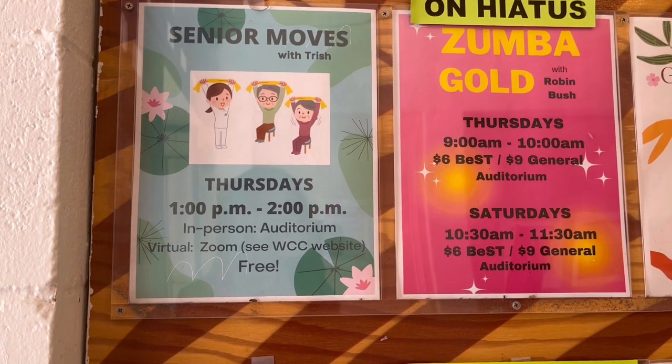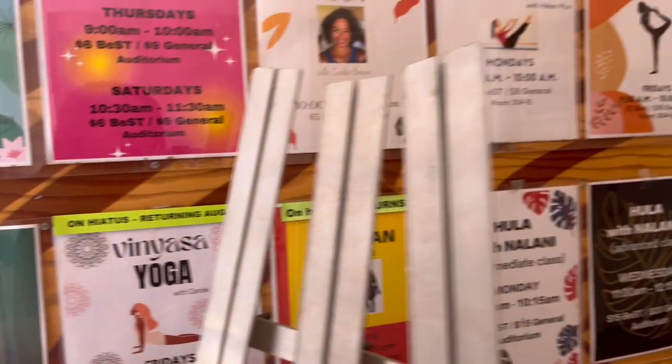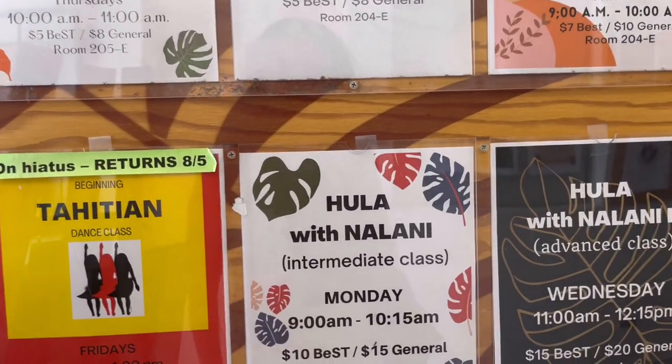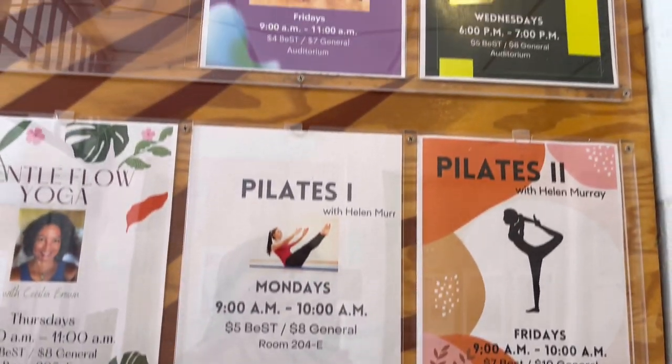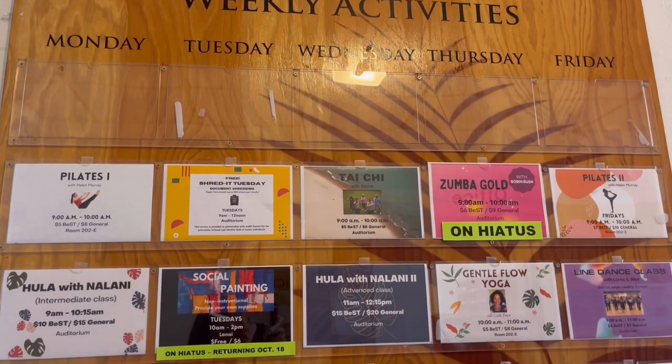Some events included playing Rumi Cube, social painting, and there were classics like Zumba, Lion Dance, Tai Chi, Yoga, Pilates, Tahitian Dance, and even Hula. A lot of them, however, were on hiatus over the summer. I was really impressed by the variety of community classes offered here on a weekly basis.